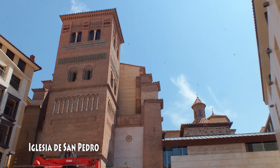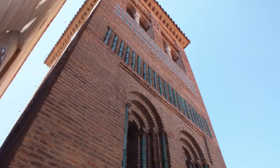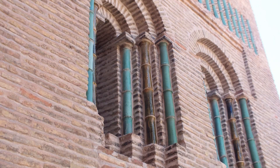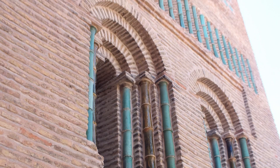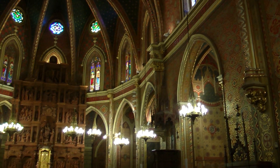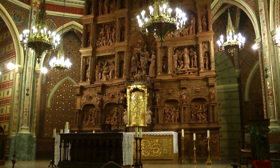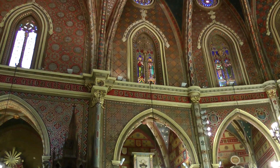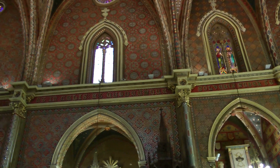La iglesia de San Pedro es una iglesia mudéjar del siglo XIV. Su campanario es el ejemplo más antiguo del mudéjar turolense, pues data del siglo XIII. La iglesia consta de una nave única de cinco tramos con capillas laterales entre los contrafuertes. El interior del templo fue decorado en 1896 en estilo modernista neomuéjar por Pablo Monguio Segura.